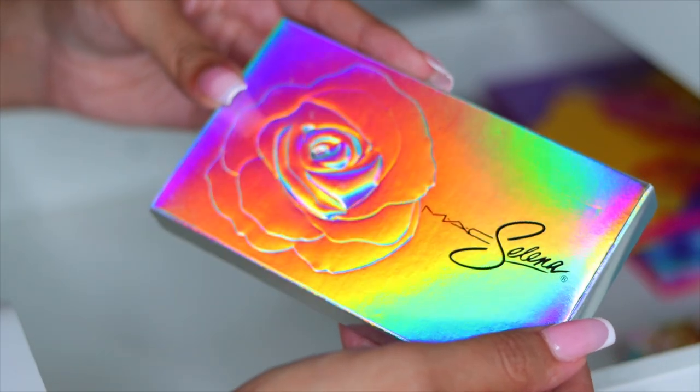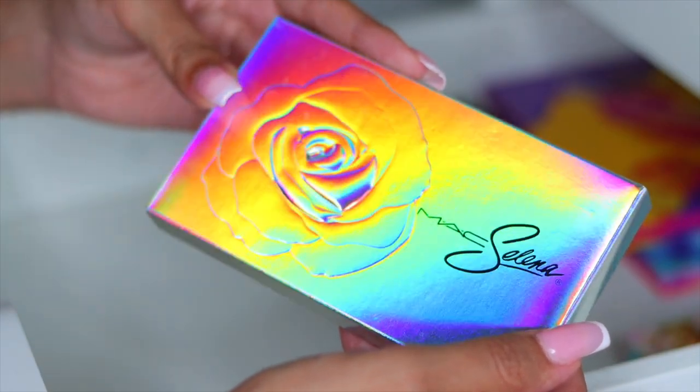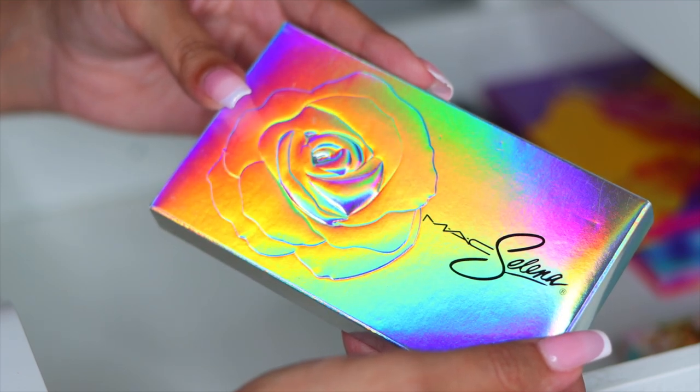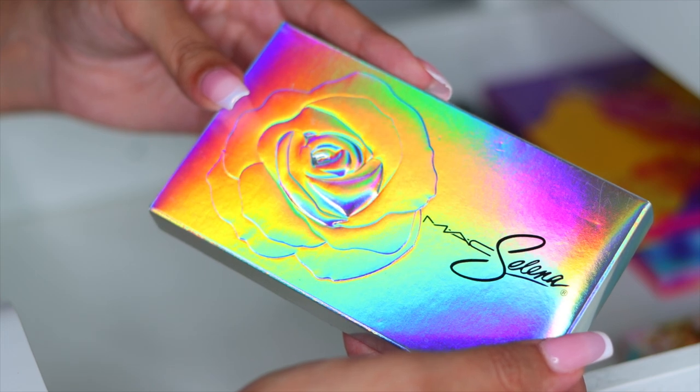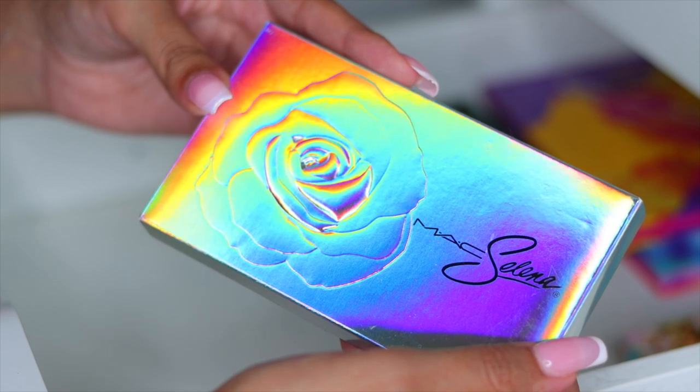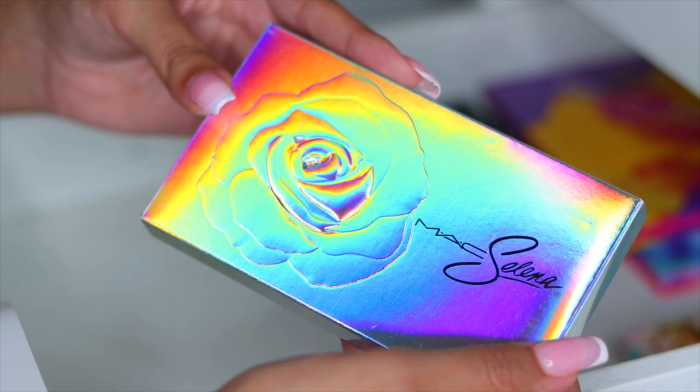Next I have the iconic MAC and Selena palette — I am totally keeping this, not getting rid of this ever. You guys know if you follow me, I'm a huge fan of Selena. I have a whole vlog dedicated to when Kiki and I went to her museum in her hometown, Corpus Christi, Texas. I am obsessed with her, so I'm definitely keeping this. It's definitely a collector's item, that is why it is still in the box.